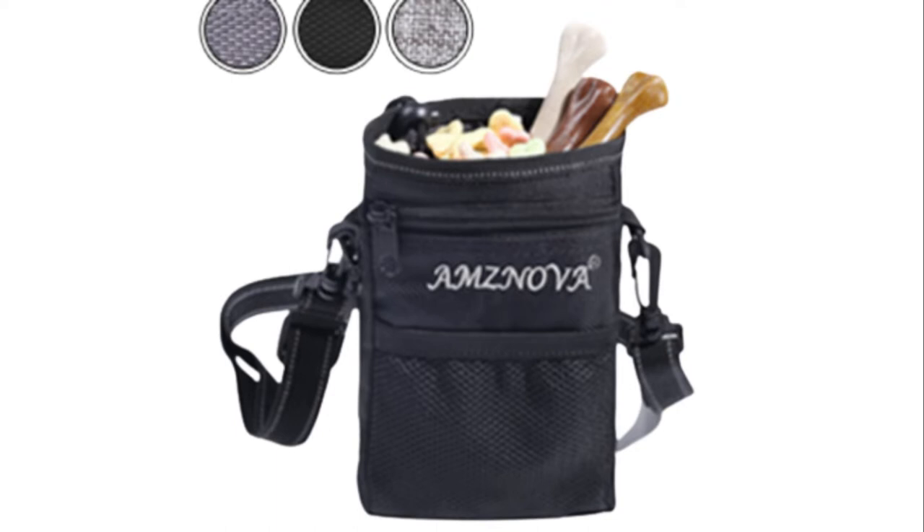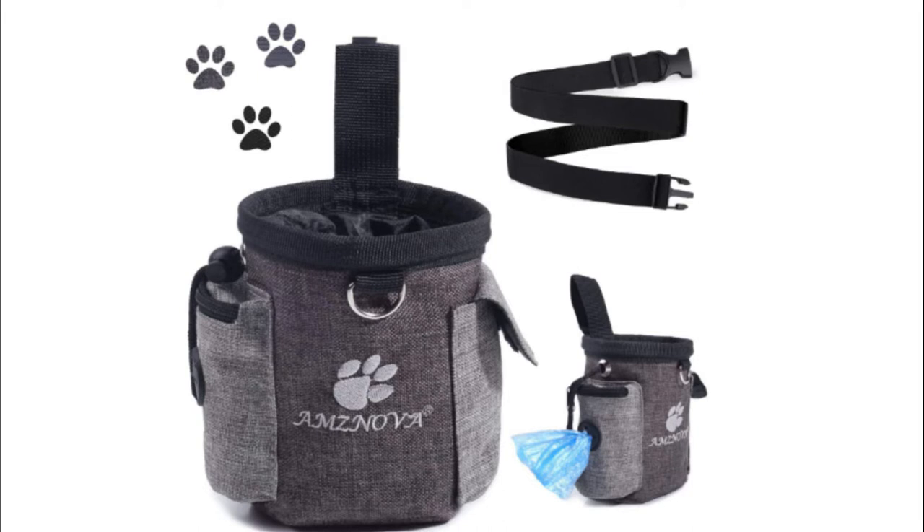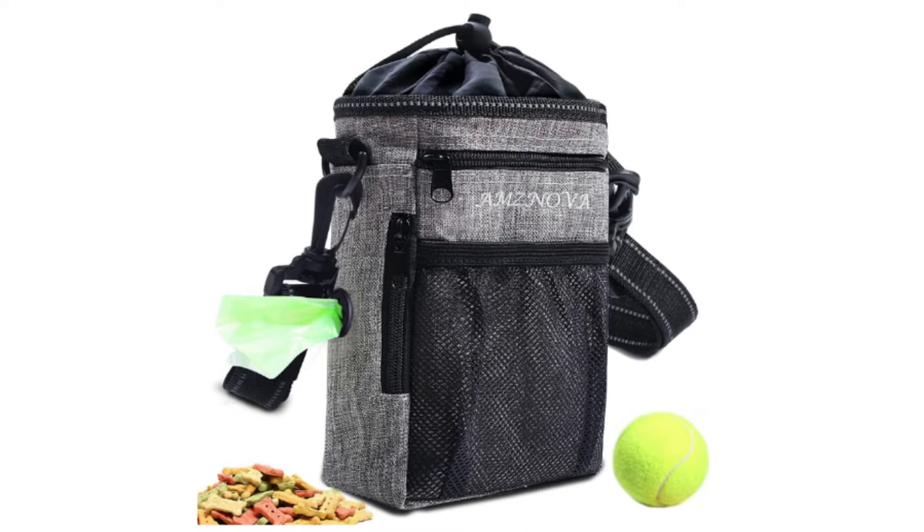Number 5: AMS NOVA Dog Treat Bag. Simple adjustable strip design enables the inner bag easy on and easy off. One side pocket has a separate zipper and another half hook and loop fastener. It's very reassuring to put your own objects in them and no worry about coming off.